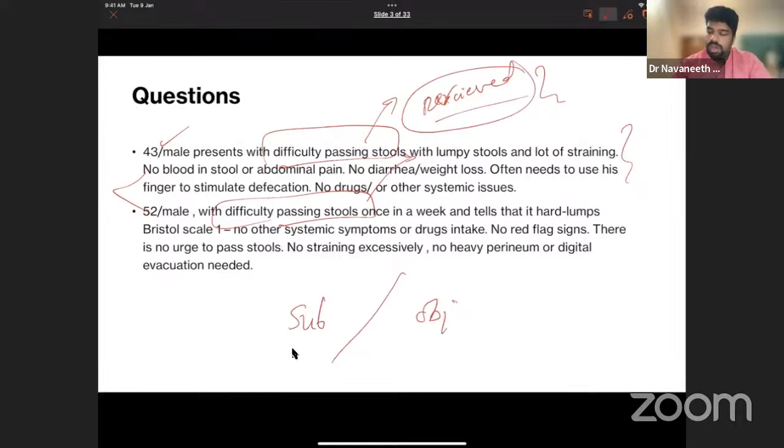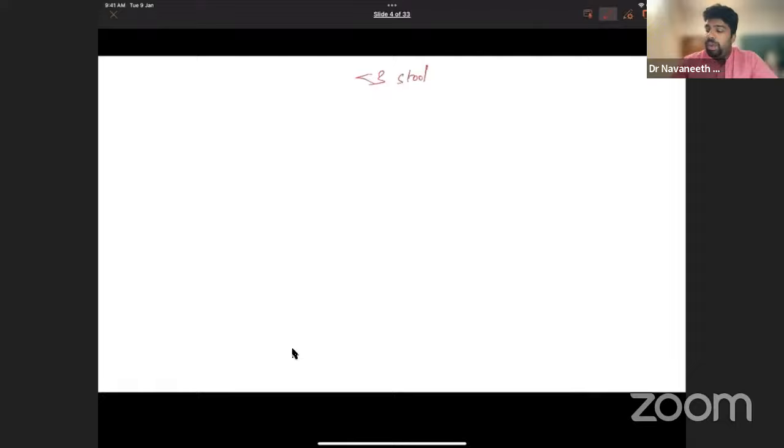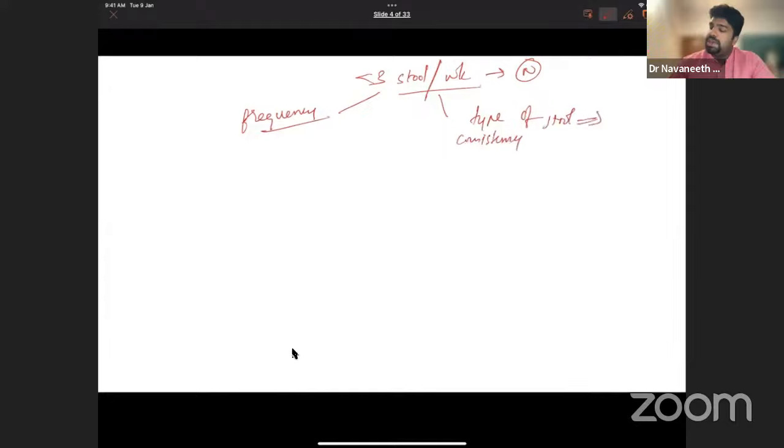Generally, fewer than three bowel movements per week is considered constipation, since most people have at least three stools per week. But frequency alone is not the only criterion — consistency or type of stool is also important. According to the Bristol Stool Scale, types 1 and 2 indicate hard or constipated stools. So you'll ask about both frequency and consistency.